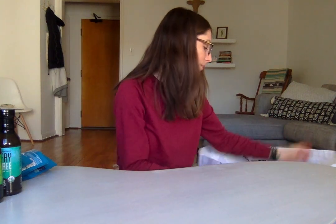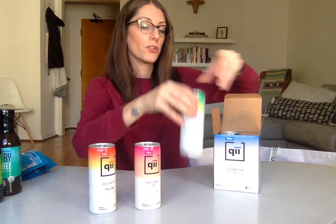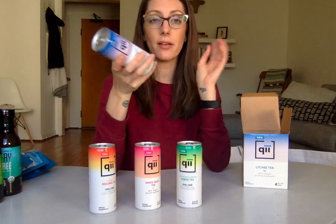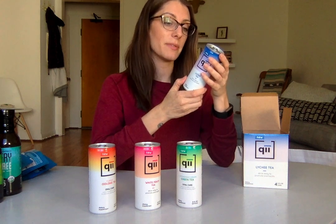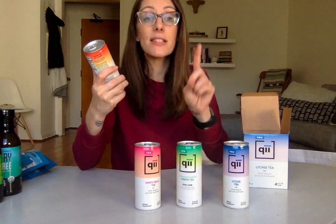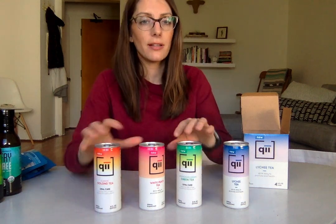Now back to the big bag. I got this tea called Qi — Q-I. They have oolong, white peach tea, green tea, and witchy tea. This is tea that's good for your oral health. A rep caught me as I was walking past and said, 'Do you want some tea that's good for your teeth?' and I was intrigued. It sounded like a great company, so I got all four. You're supposed to consume it after a meal to promote healthy teeth. I love the colors — they look great.